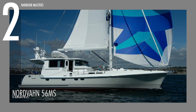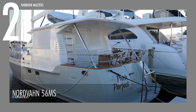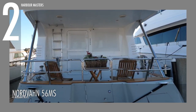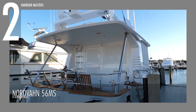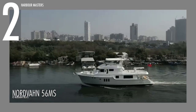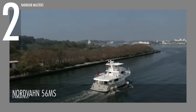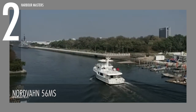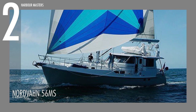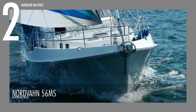At number 2, we have the Nordhaven 56MS. This is the true definition of a world-class offshore passage maker. It is driven by the Lugger L1066T engine, with 165 horsepower at 2,400 revolutions per minute. It can store up to 800 gallons of fuel, and the water tank can store up to 250 gallons. It has a measured overall length of 57 feet and 5 inches, and a beam of 16 feet and 7 inches.